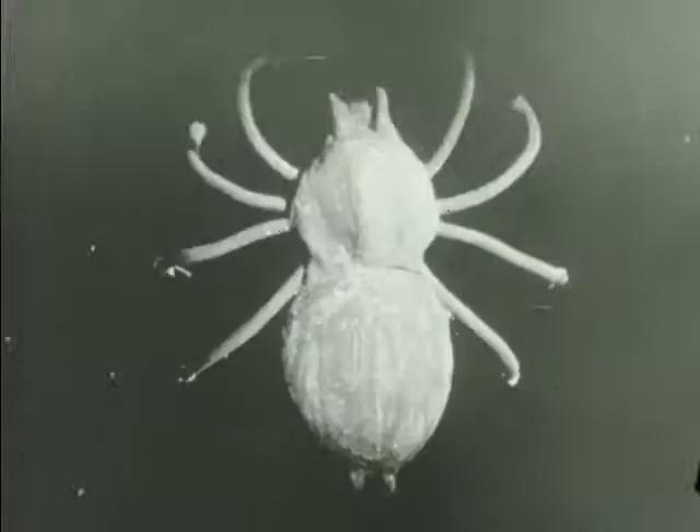Almost all over the world, from the poles to the equator, there are millions and millions of spiders.